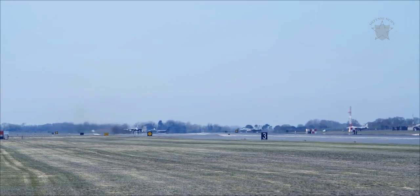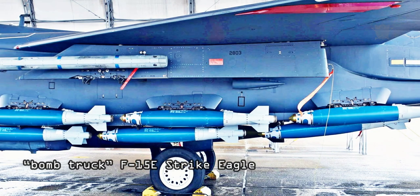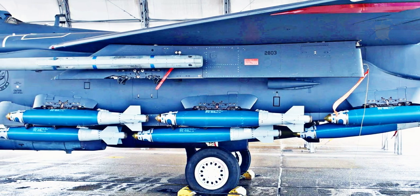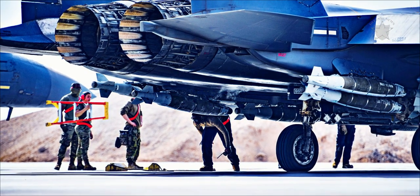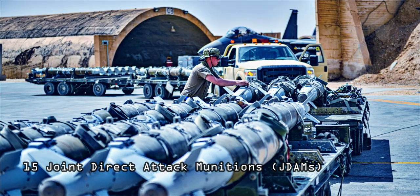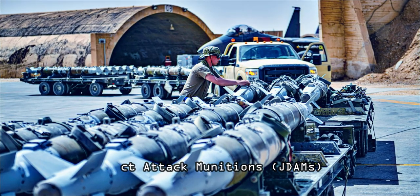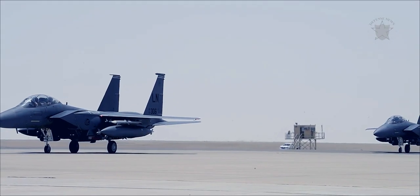As predicted, it didn't take too long for the U.S. Air Force's bomb truck F-15E Strike Eagle configuration to appear in an operational theater. Jets featuring the modified munitions carriage, allowing each to haul up to 15 Joint Direct Attack Munitions of various types simultaneously, recently arrived in the U.S. Central Command (CENTCOM) area of operations.